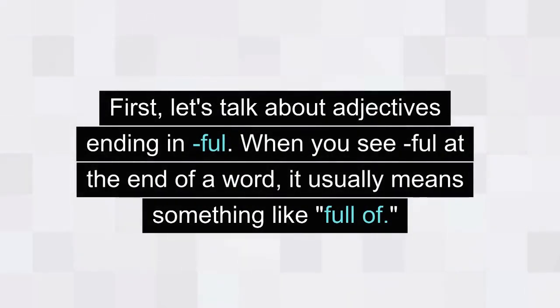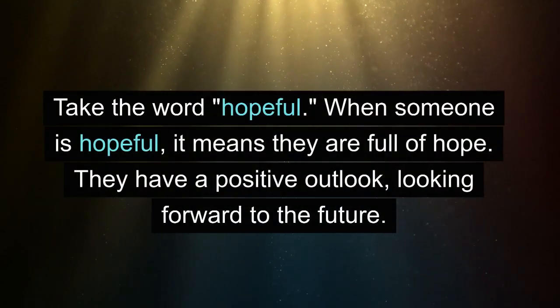First, let's talk about adjectives ending in -ful. When you see -ful at the end of a word, it usually means something like 'full of.' Take the word hopeful. When someone is hopeful, it means they are full of hope. They have a positive outlook, looking forward to the future.